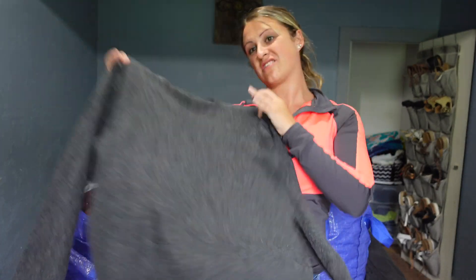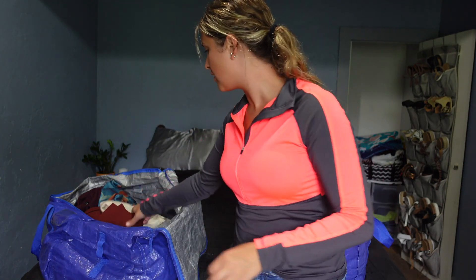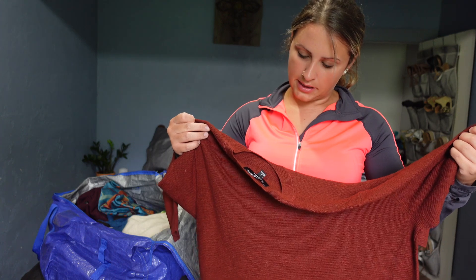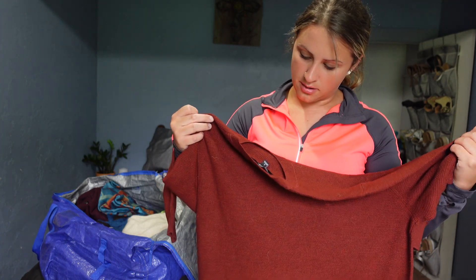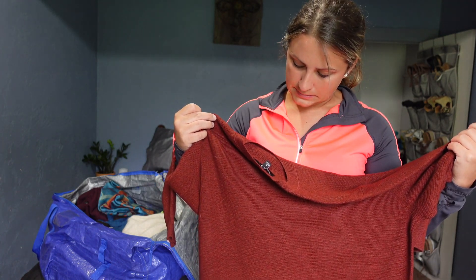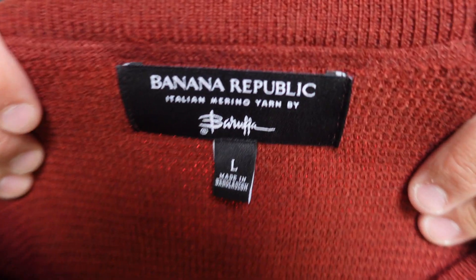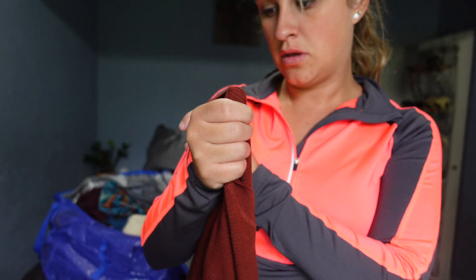I feel like this is more at this point a small. So we'll see how that does. And then this is Banana Republic Italian Marina yarn — I'm not sure what that is, but it's a size large. I got it because it has the Italian Marina yarn.